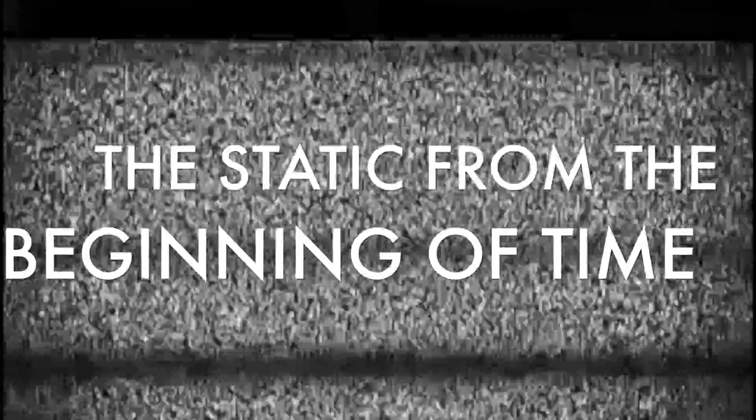Did you know that some of the static you see on your television is caused by radiation emitted from the beginning of time? The year is 13.7 billion BCE. The universe has been rapidly increasing in size and cooling since its birth 380,000 years ago and is now a relatively cool temperature of 3000 degrees Kelvin.